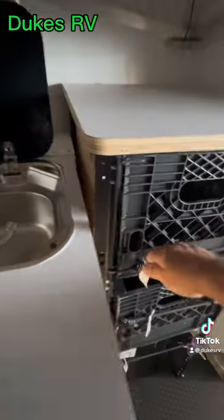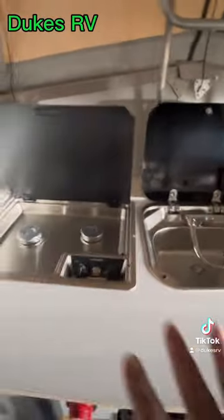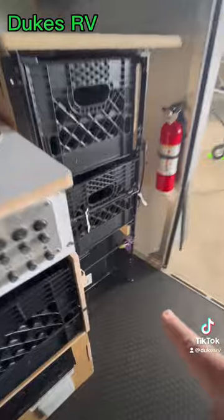There are these cool drawers right here that open up with milk crates, a stainless steel sink and cooktop. It's even got a toilet down there.